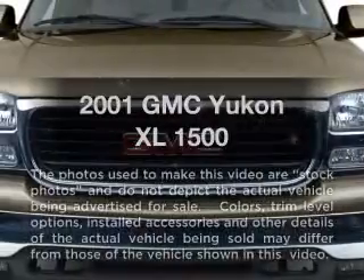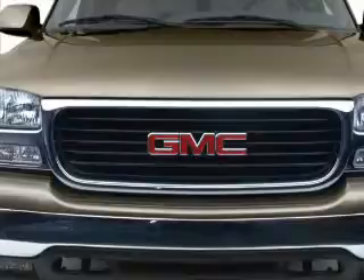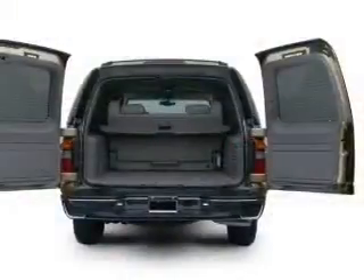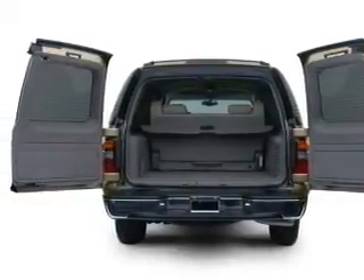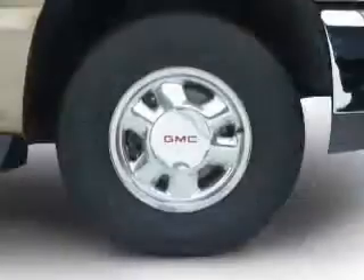Check out this 2001 GMC Yukon XL. This is the set of wheels you've been looking for, with a powerful eight-cylinder engine that responds smoothly to its automatic transmission. Premium wheels give a more luxurious look. Get advanced listening benefits from the premium sound system. Brake safely with the anti-lock braking system.